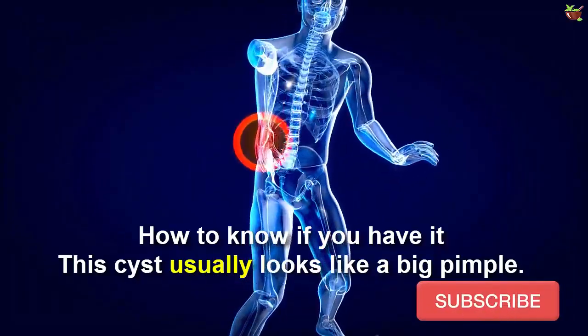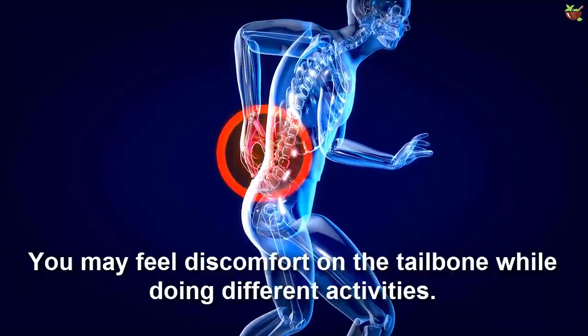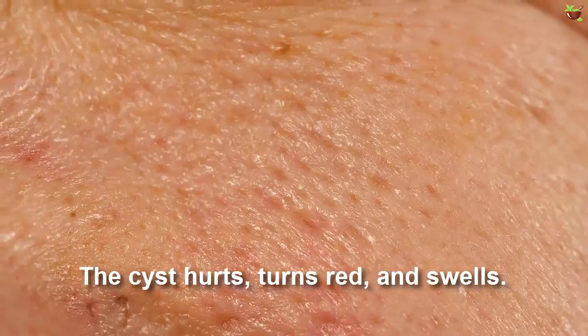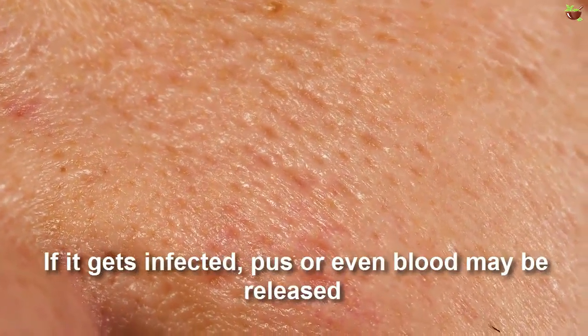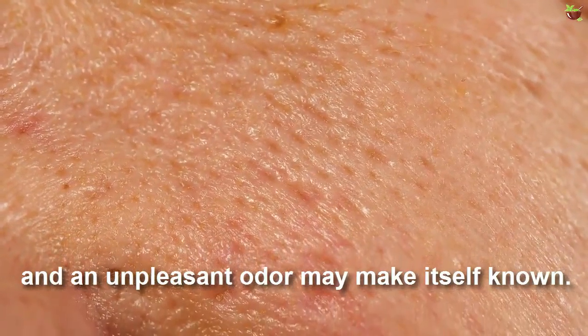How do you know if you have it? The cyst usually looks like a big pimple. You may feel discomfort on the tailbone while doing different activities. The cyst hurts, turns red, and swells. If it gets infected, pores or even blood may be released and an unpleasant artery may make itself known.